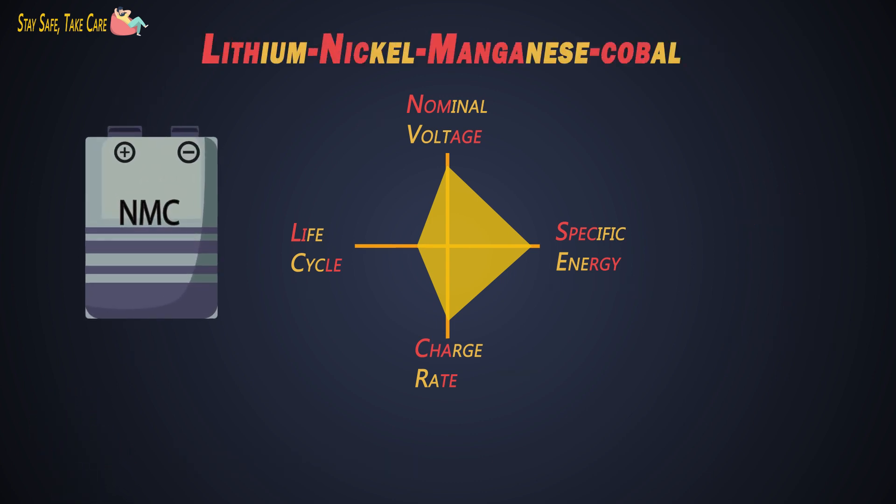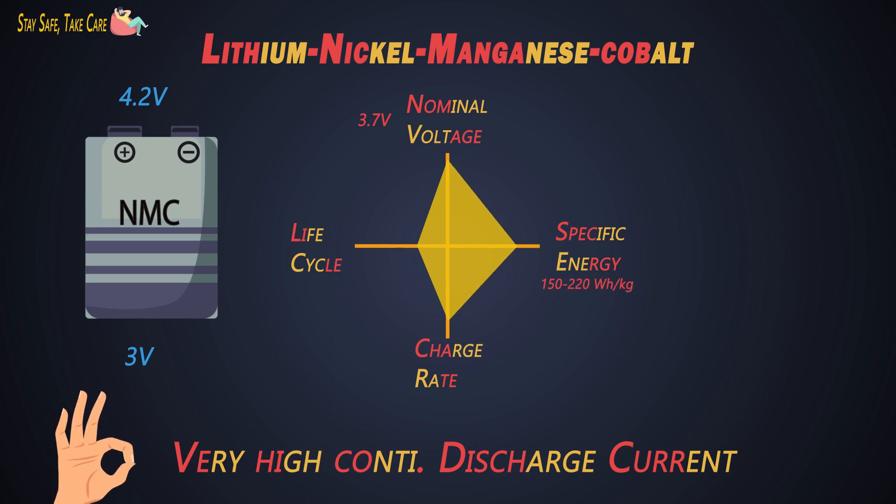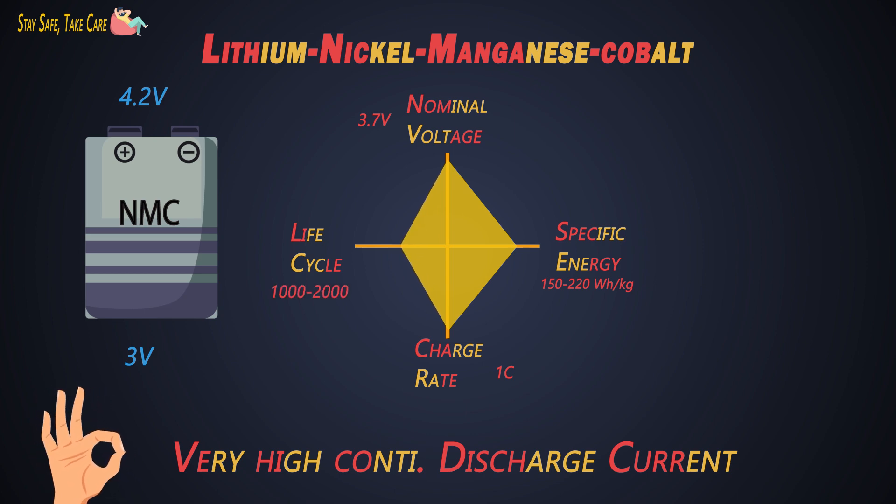Next is lithium nickel manganese cobalt, that is NMC. It is one of the most successful lithium-ion battery technologies and most EVs use this. It can deliver very high continuous discharge current, which is very desirable for an electric vehicle. Its nominal voltage is 3.6V or 3.7V, ranging from 3V to 4.2V. Its specific energy is 150-220 Wh/kg. It can charge up to 1C; charging higher than 1C might shorten battery life, but it is possible. Its life cycles are 1000 to 2000. These batteries are used in most EVs and the market share is also increasing.